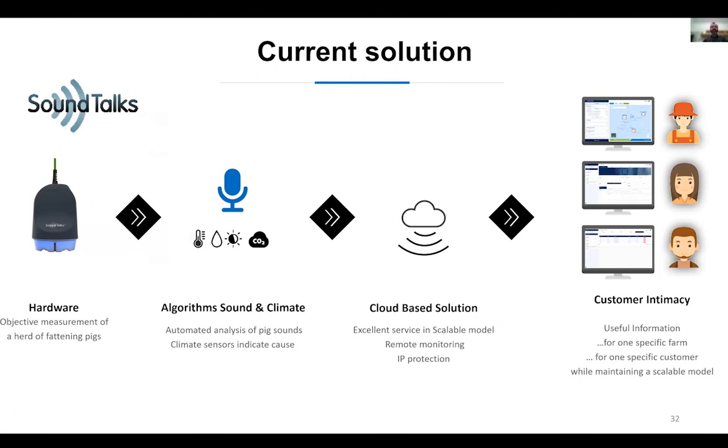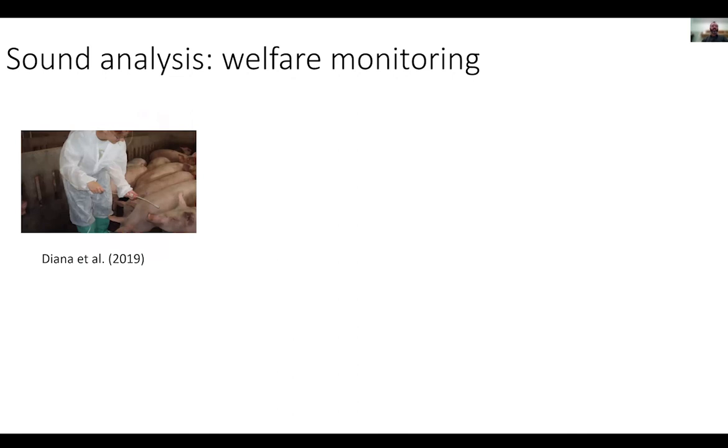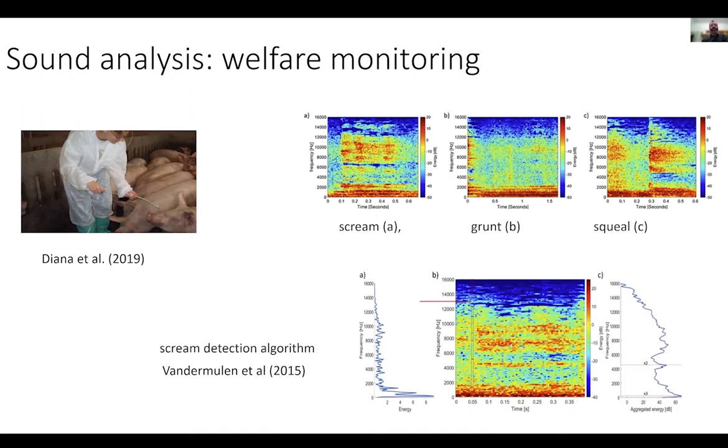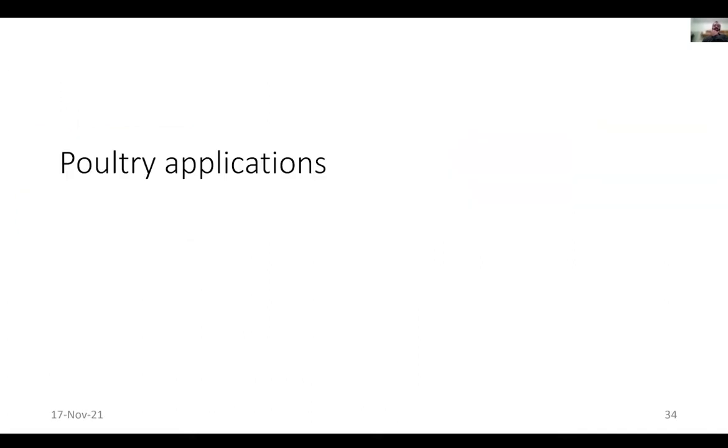That solution — SoundTalks — has integrated other sensors and now works with Boehringer Ingelheim to bring it to market. In our research team, we continue sound analysis for welfare monitoring — separating different types of vocalizations, which we believe are linked with welfare status of the animal. We think combining vocalizations with video monitoring can give really rich information. We're not there yet in terms of combining everything, but it shows a lot of promise.